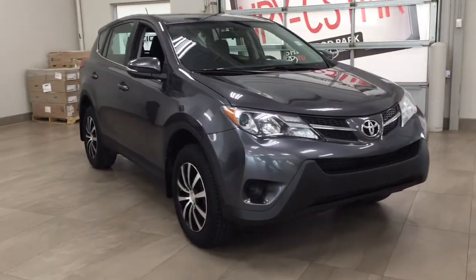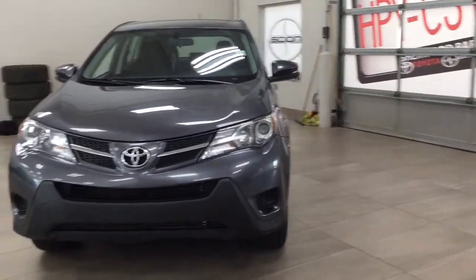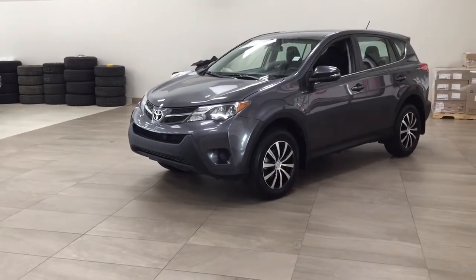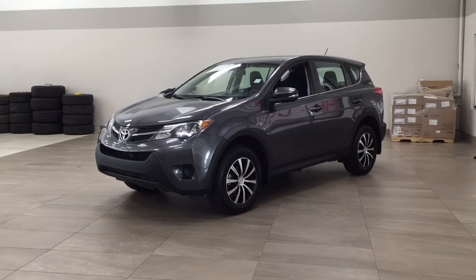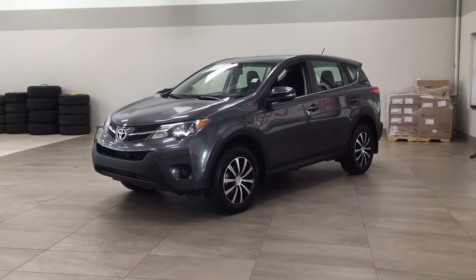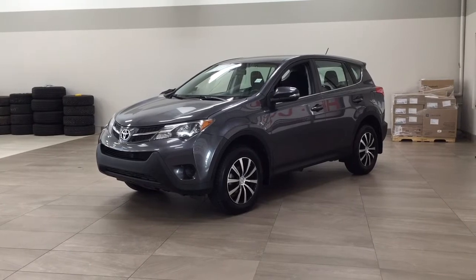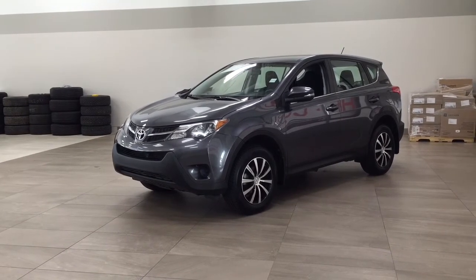Thank you so much folks for watching this video today. If you have any questions, please visit us. We're located at 31 Automall Road in Sherwood Park, Alberta, Canada. Our phone number is 780-410-2455, or please visit our website at sbtoyota.com to get us by email. Once again, thank you so much for watching. If you have any comments or additional questions, please leave them in the comment section below. Make sure you have a great day, and I hope to see you next time.